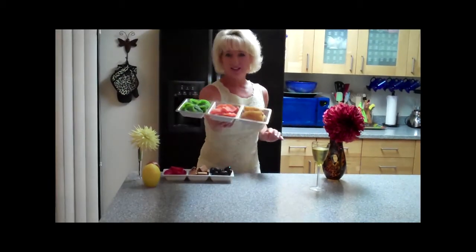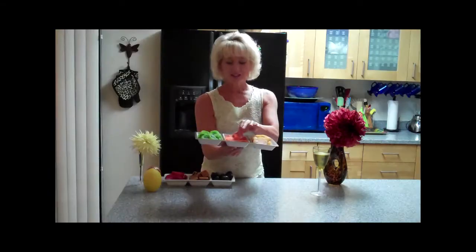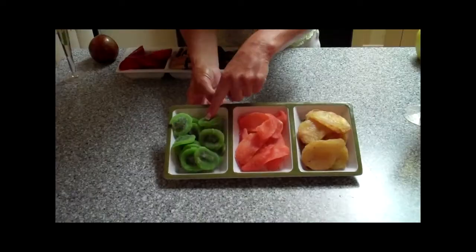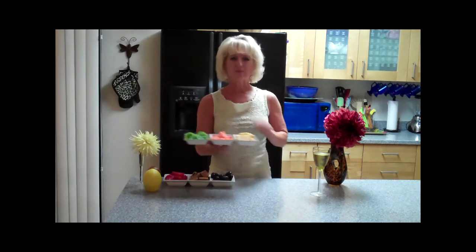So what I have here is some dried pears, some dried mango, and something I've never seen before that I just got is dried kiwi. I haven't tasted these yet so I'm going to try one — those are really good.